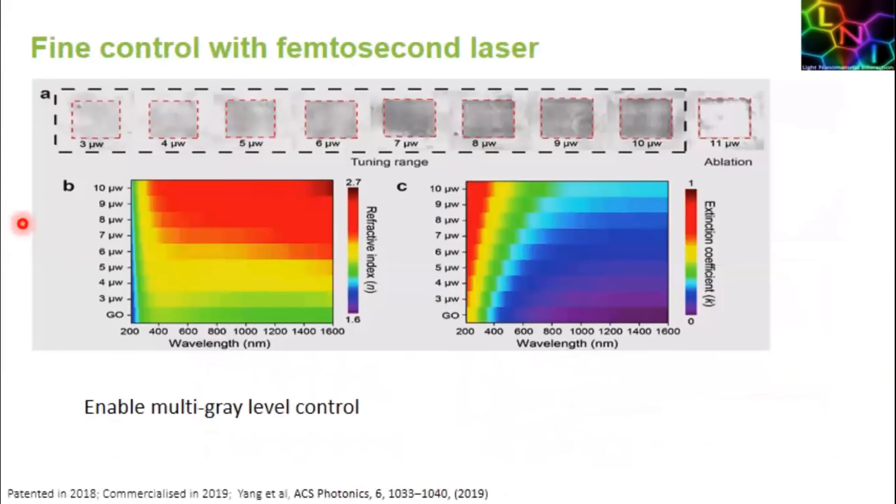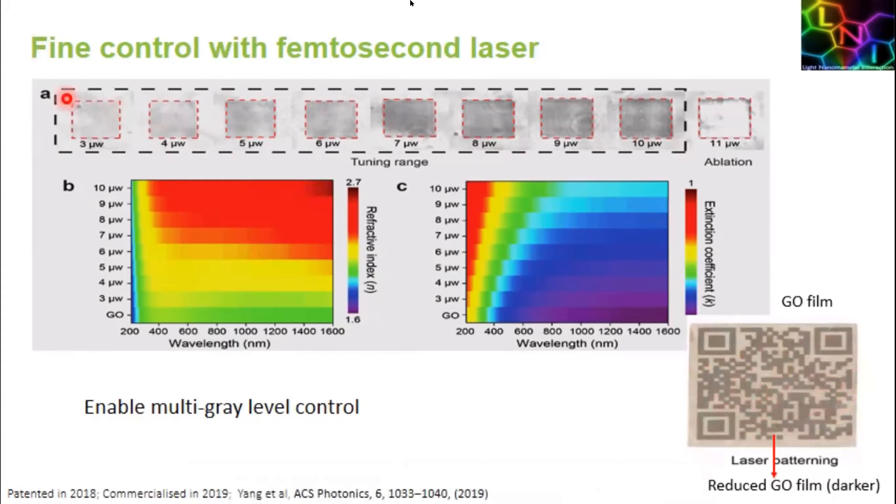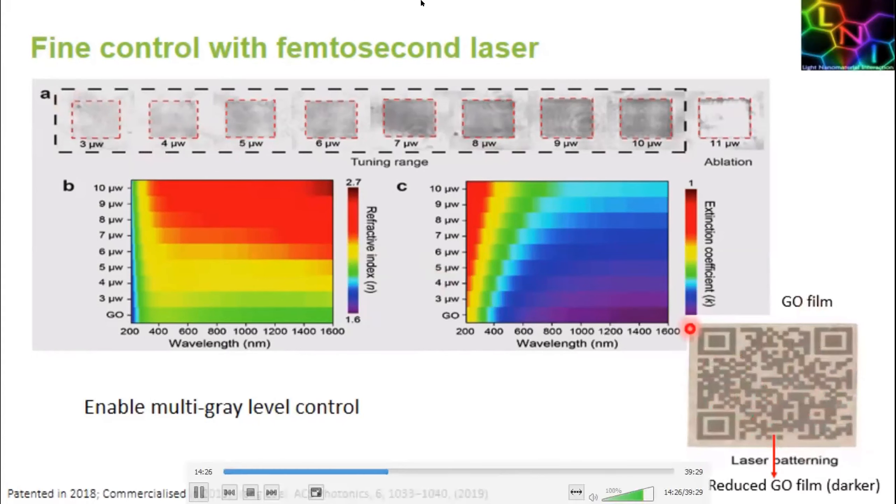One really important aspect is that we can get very fine grayscale control — we can continuously tune the linear optical properties just by adjusting the exposure level, giving us very nice control over the linear refractive index and absorption. This shows a QR code patterned with our laser that points to our website.